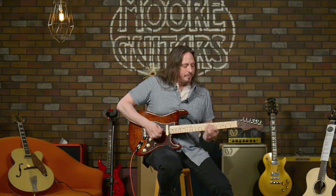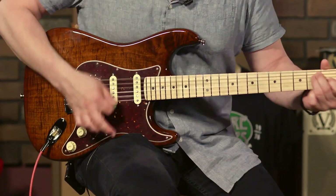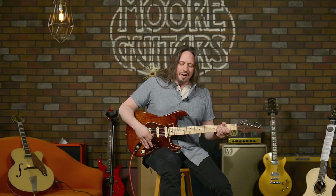And the tones that are available on this — check out this neck position pickup. If I go to the clean channel, you can hear with the coil tappable bridge position pickup, position two, clean.